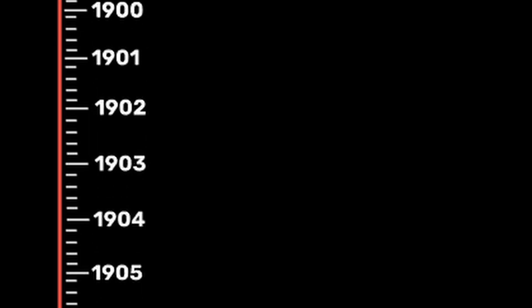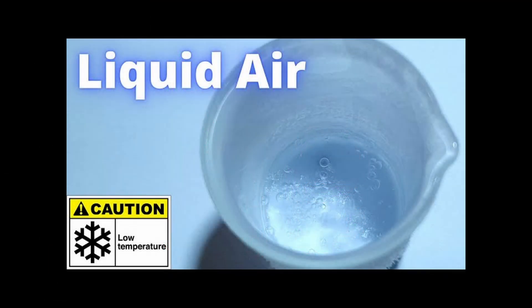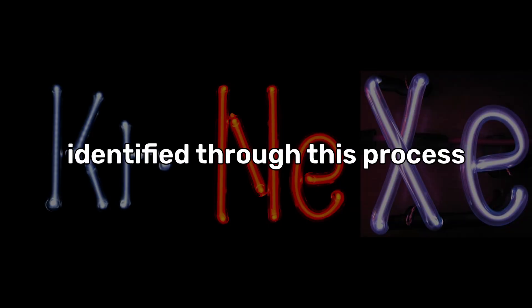Neon was discovered in 1898 by British chemists Sir William Ramsey and Morris Travers while they were studying liquefied air. They isolated neon by cooling air to a liquid state and then slowly warming it up to separate the gases. Neon, along with krypton and xenon, were identified through this process. The name neon comes from the Greek word neos, meaning new.